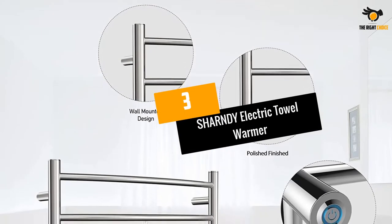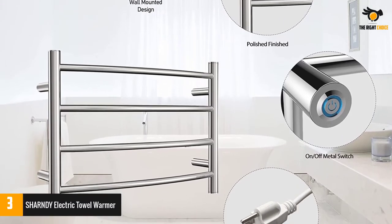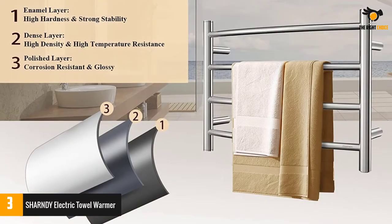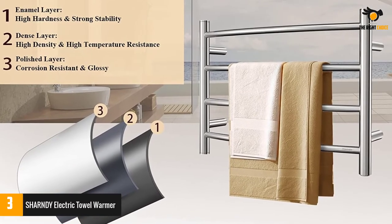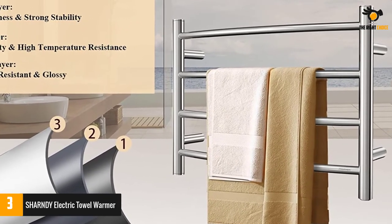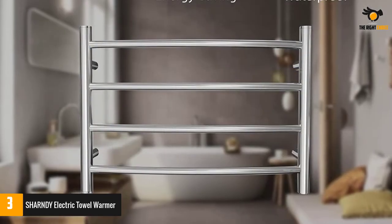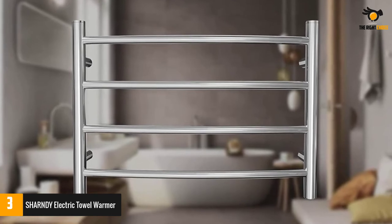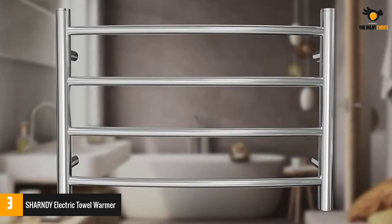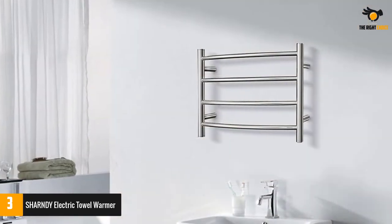Number 3: SHARNDY Electric Towel Warmer. If you are looking for one that is high in functionality, you should go for the SHARNDY Electric Towel Warmer. It features 4 rounded bars that can hold your towel or other garments. It has a height of 16.54 inches and each of the bars covers an area of 23.62 inches width and 5.51 inches diameter. The rack can both be mounted on a wall and made to freely stand on the ground. The switch is lined with a protective covering to ensure safety in high-moisture situations.